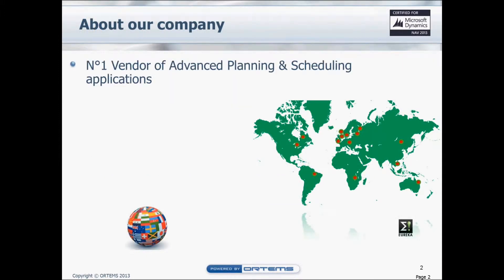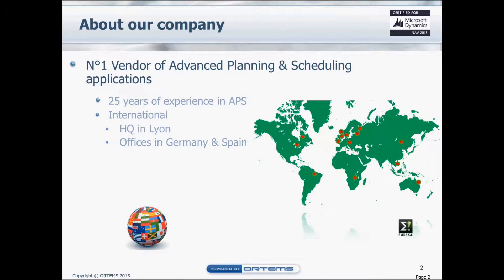What is Ortems? It's a company with 25 years of experience, with international coverage and headquarters in Lyon, offices in Spain, Germany, and very recently in the US. Ortems today has a network of over 20 NAV partners and 12,000 users in more than 52 countries.